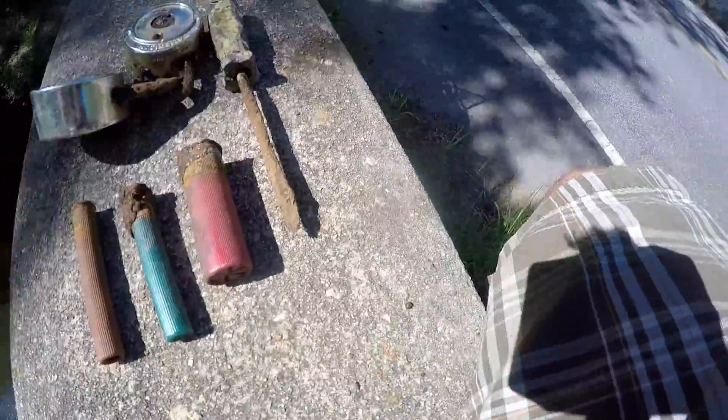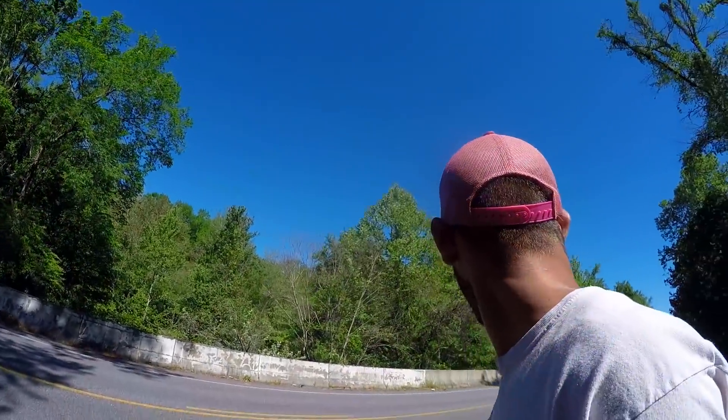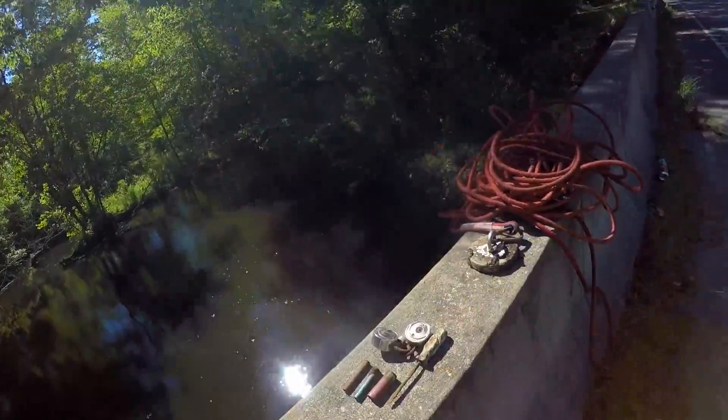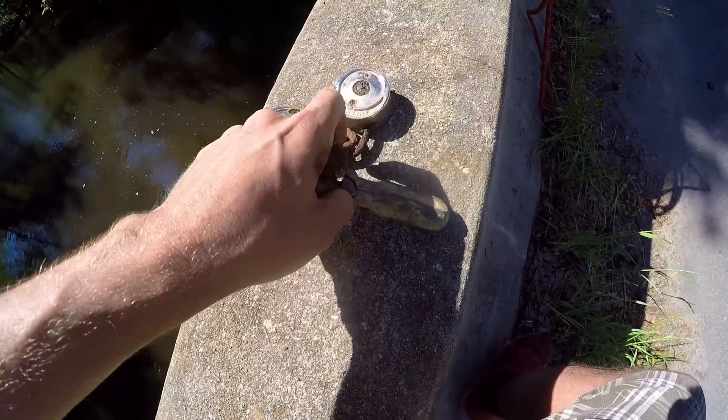A car honking made me forget what I was saying — I got sidetracked making fun of them and now I completely forgot. But anyway, these are my juicy finds for the day. I'm gonna go ahead and throw these in the car so I don't forget them.